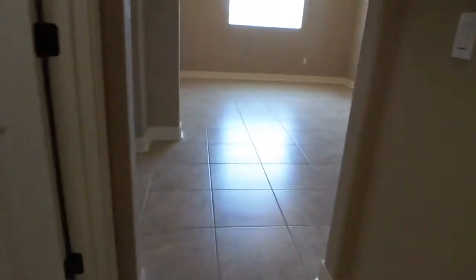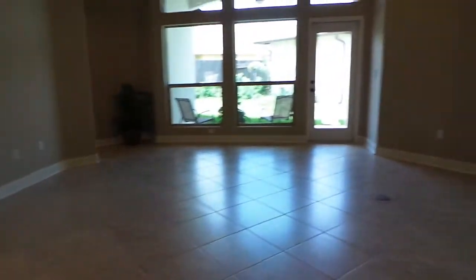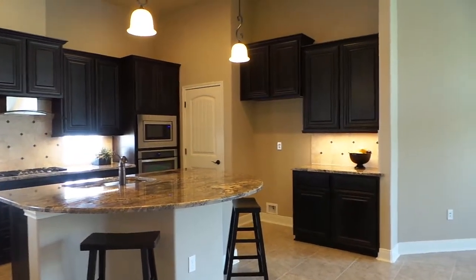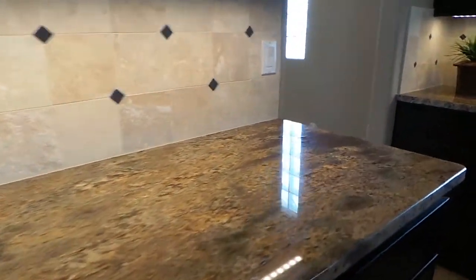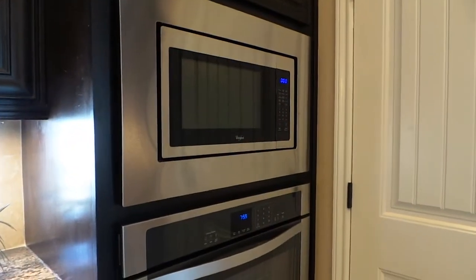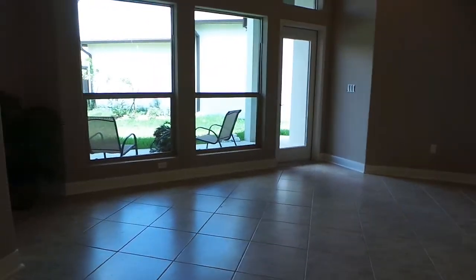We'll go back through the hallway to see your kitchen. This would be your living space, which overlooks your backyard. This is your kitchen — it has a large island and lots of counter space. There is a second entrance into that formal dining room area, a built-in gas stove, and your built-in oven and microwave.